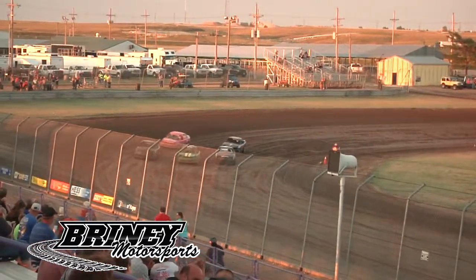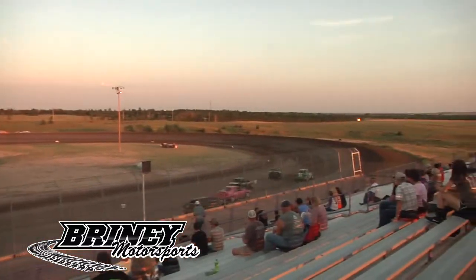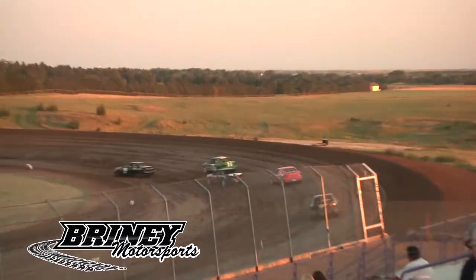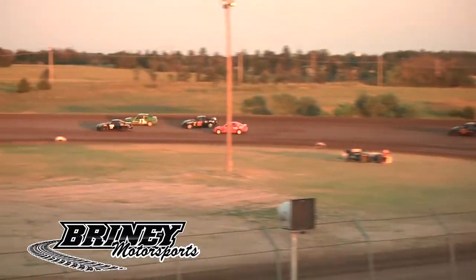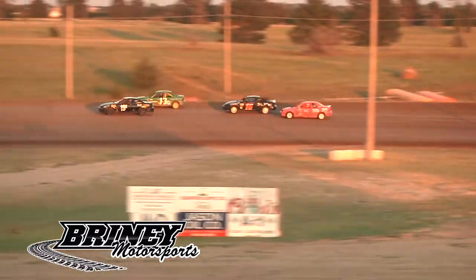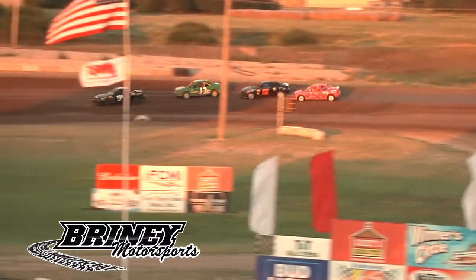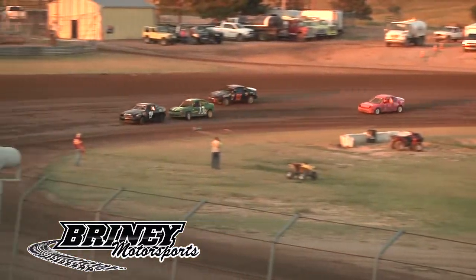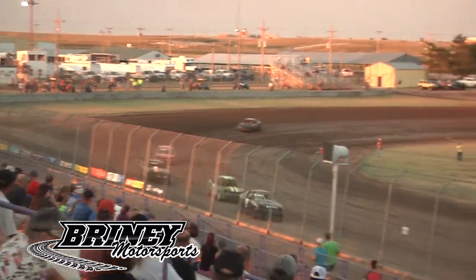Green flag out for the compacts, three wide on the front straightaway, and a problem on the 74. He's slow off into one and two already. Your leader is the 19h Monty Honus, 13d Dean Herzog running in that second spot, then the 16 Jacob Schween and the 9h Art Herzog — a little contact there between Schween and Art Herzog, but everybody stays true.